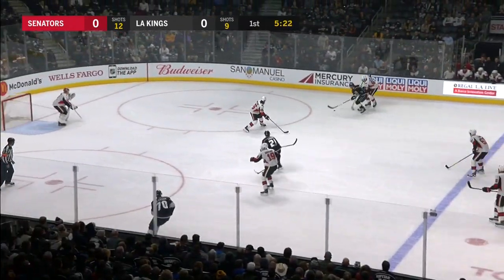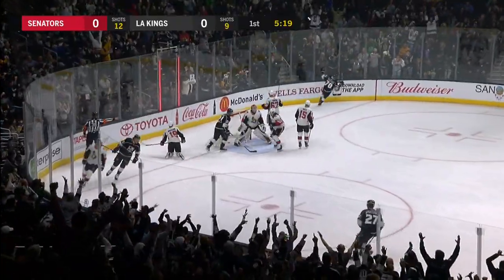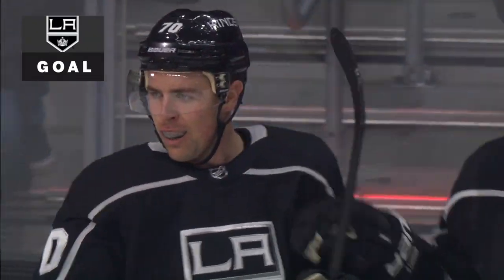Toffoli up ice, waiting, dangling through his man to the goal line. Pearson scores! What a move by Toffoli to set it up.